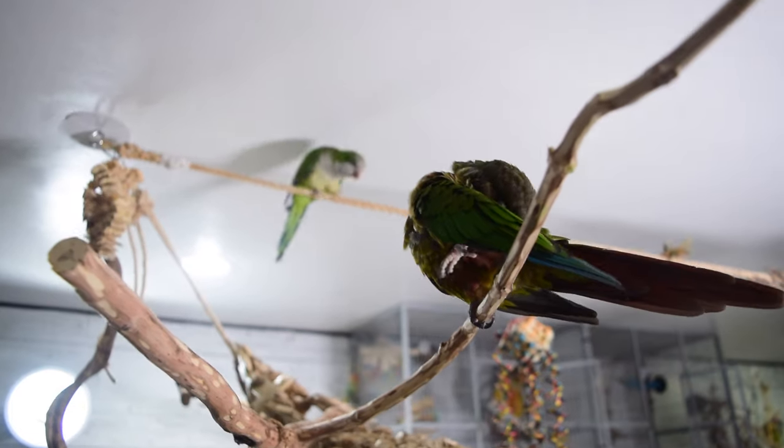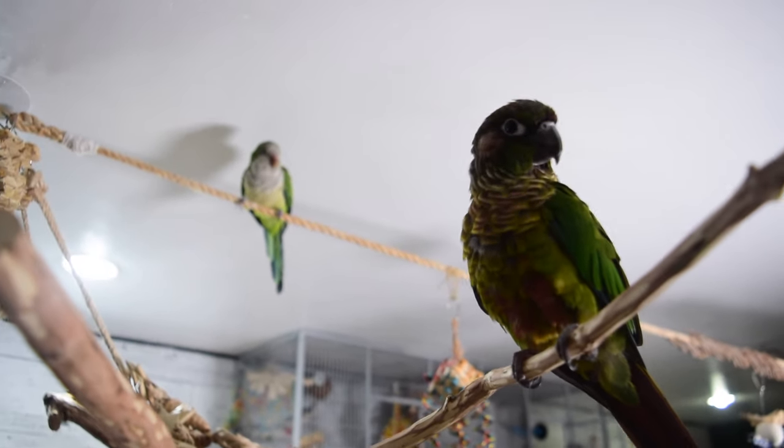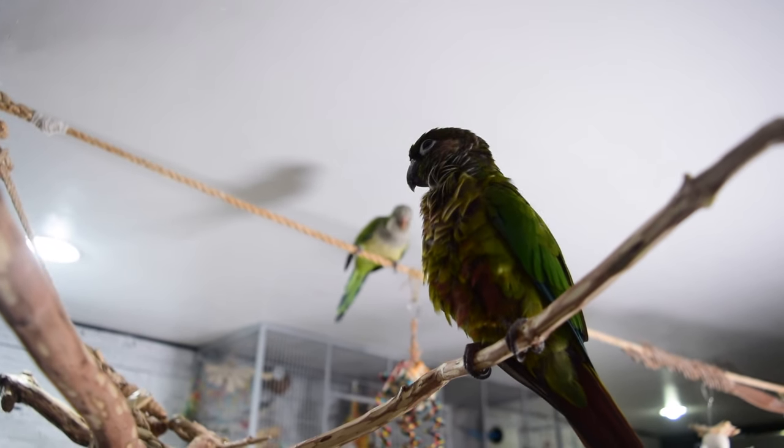The last common mistake is rushing to get a second bird. Whether it be a store owner telling you that birds need to be in pairs or reading about their social aspect and how a second bird could be beneficial, there are a lot of ways to feel like you need to get a second one. Even though that information isn't necessarily wrong — there are absolutely benefits to having more than one bird — there are also a lot of things that can go wrong. Adding a second bird to your flock isn't as easy as just buying another bird, sticking them in the same cage and expecting them to be friends. That's simply not how it works in most cases and that can end in death quite plainly.